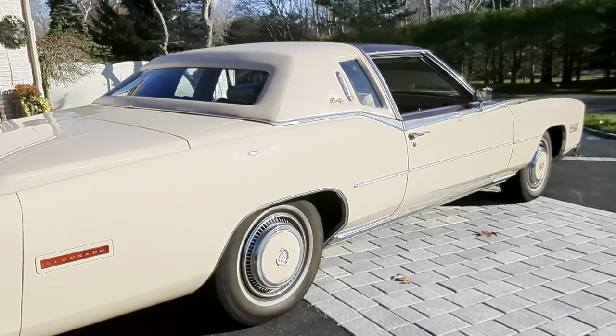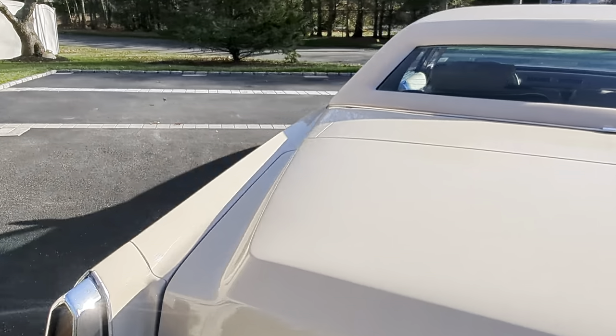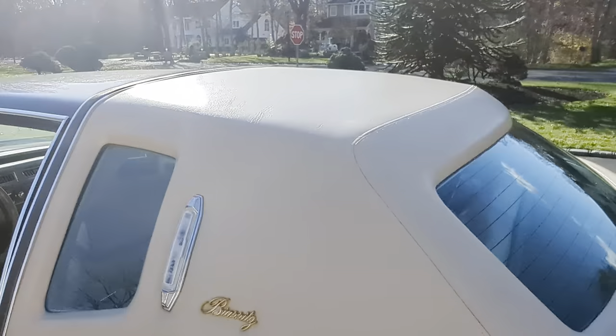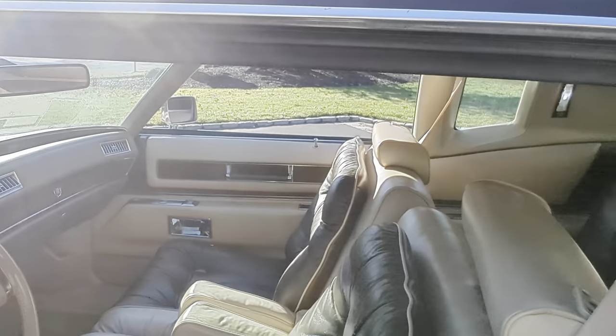Sorry for the wind. Carriage roof is in great shape — looks original to me. Runs and drives great.